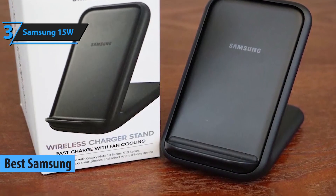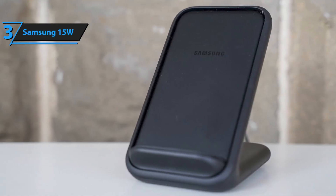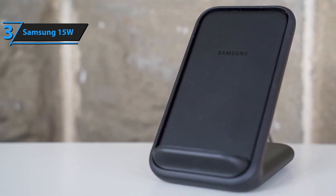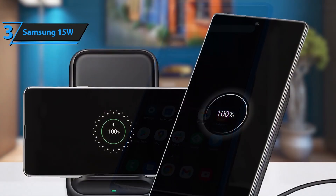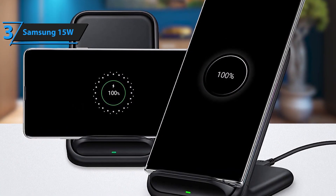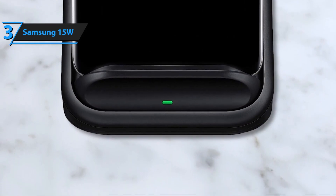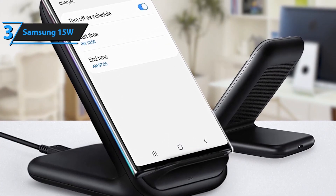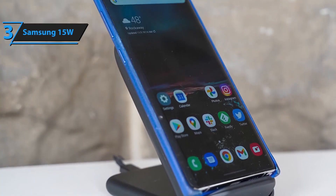Wireless phone chargers for cars typically feature several key elements. Most adhere to the Qi standard, ensuring compatibility with the vast majority of Qi-enabled smartphones. Many support fast charging protocols, allowing devices to power up at a quicker rate. Chargers come in a variety of mounting options, including dashboard suction cups, air vent clips, and CD slot holders, ensuring secure and convenient placement. LED indicators provide visual feedback on charging status, and built-in protection measures prevent overcharging, overheating, and foreign object detection, ensuring safe operation.